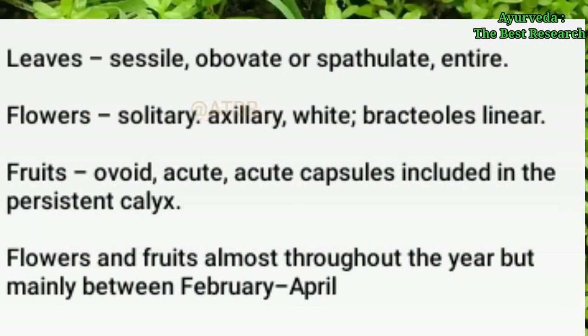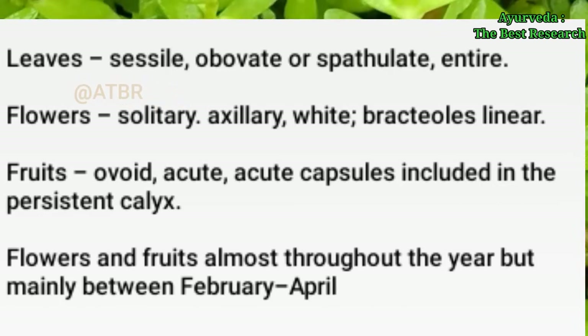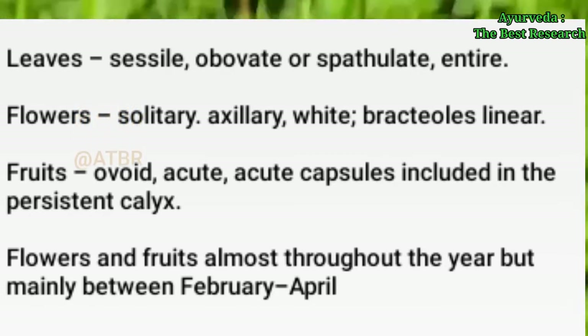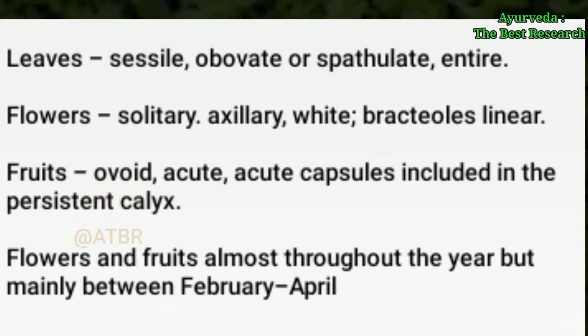Morphology: Leaves are sessile, opposite, and entire. Flowers are solitary, axillary, white, and with bracteoles that are linear. Fruits are ovoid and acute — acute capsules enclosed in the persistent calyx. Flowers and fruits occur almost throughout the year, but the plant is mainly available in February to April.